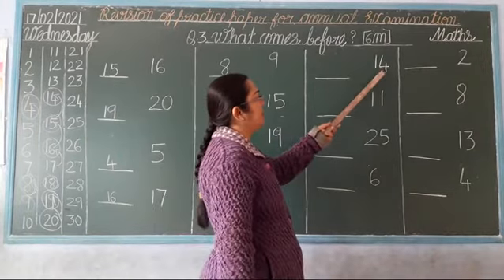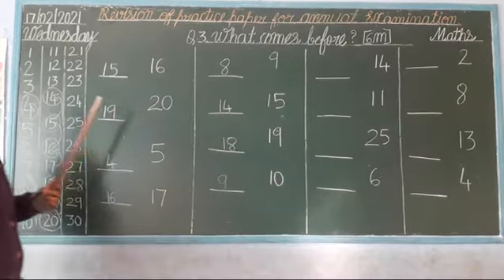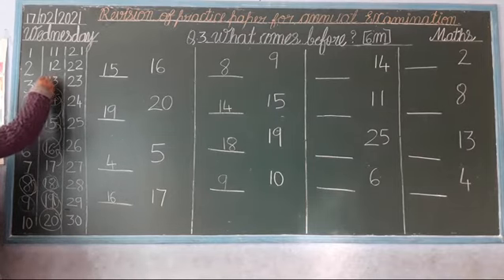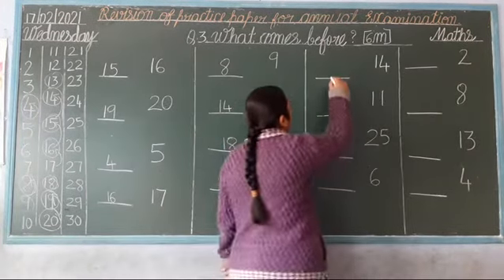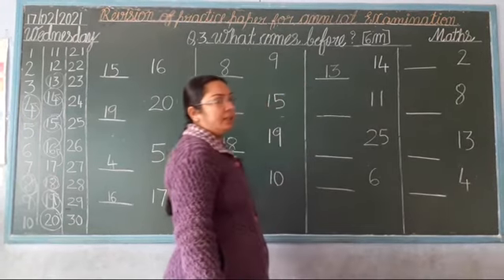Next. Which number is this? 14. 11, 12, 13, 14. Stop, children, and go back. Which number comes? 13. So, what is the backward — before number of 14? 13. Clear.